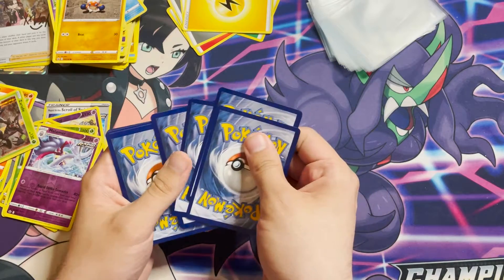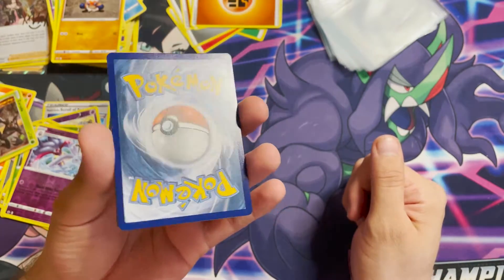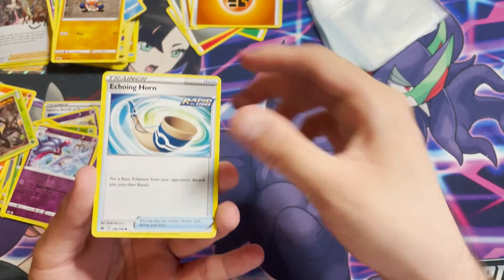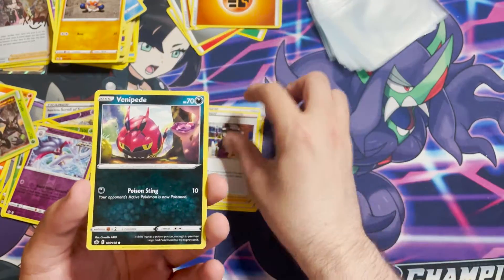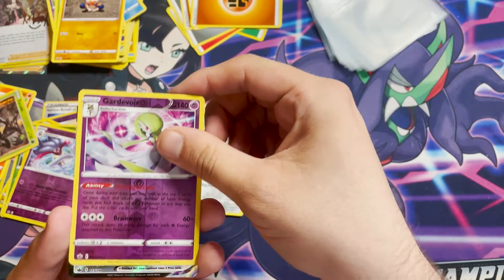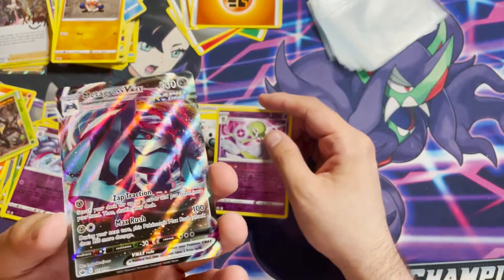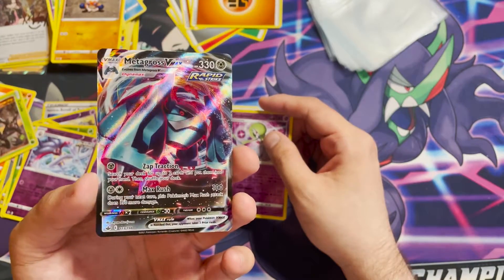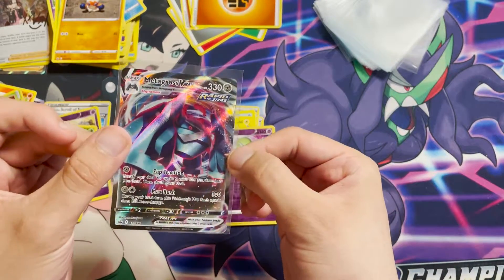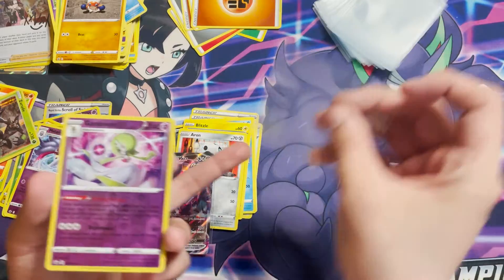Now the Chilling Reign pack — and the centering on the back, it's good whatever it is, which probably means it's not good. All of the Full Arts I've seen are incredibly off-center. We have Echoing Horn, Single Strike, Skull Piercing, Avery, Venipede, Bunnelby, Lapras, Blitzle, Aron, a Reverse Holo Gardevoir — that is a rare, that's nice. Oh, we've got something — it is a Metagross VMAX! At least we got a pull from the box. I'm pretty sure I haven't got that card before, so that's cool.